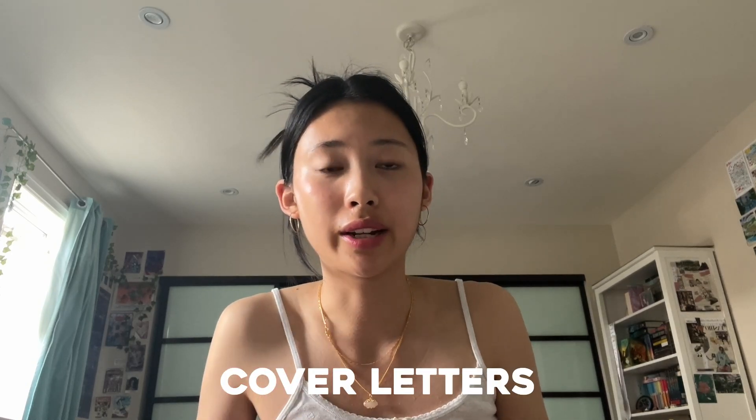Moving on — cover letters. Yes to cover letters, no matter what. As long as there's a place to put one, I think it increases your chances significantly. It shows that you actually want this job and shows more effort. I really recommend tailoring it to the job you're applying for. I look at the key requirements or skills they're looking for, frame my cover letter around one or two of those, and directly reference which experiences from my resume relate to those skills. Keep it to one page or less, usually double-spaced, and always include contact information.